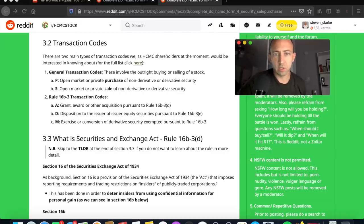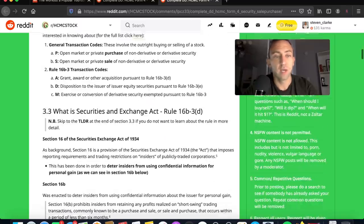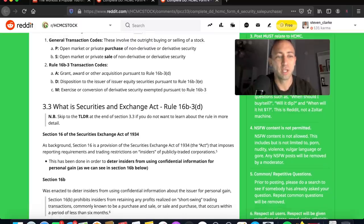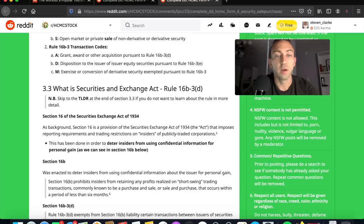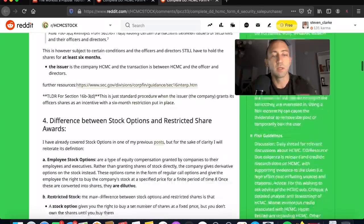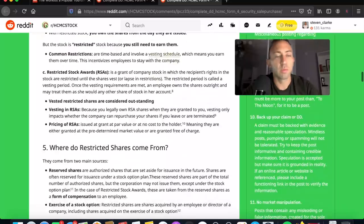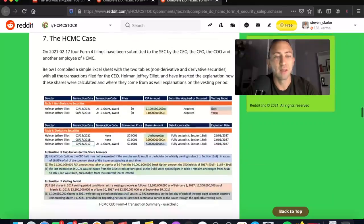There are two main types of transaction codes, which HCMC shareholders would be interested in knowing about. First, general transaction codes involve the outright buying or selling of a stock. Then there are Rule 16b-3 transaction codes — grant and award, other acquisition pursuant to Rule 16b-3(d), disposition to the issuer of issuer equity securities, and exercise or conversion of a derivative security. Now let's go down to what this means in the HCMC-specific case.